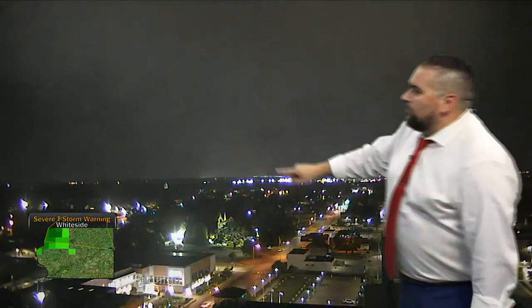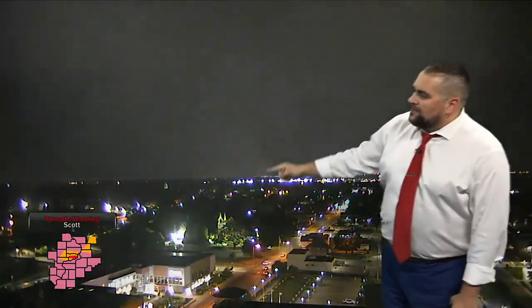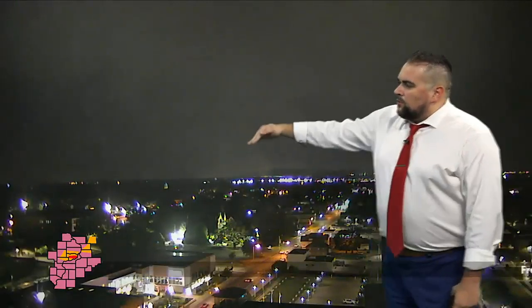There it is. This is pointed to the north here. We're on Brady Street, downtown Davenport. That's the area right there that we're seeing that potential circulation. We might be seeing a lowering in that vicinity right there.